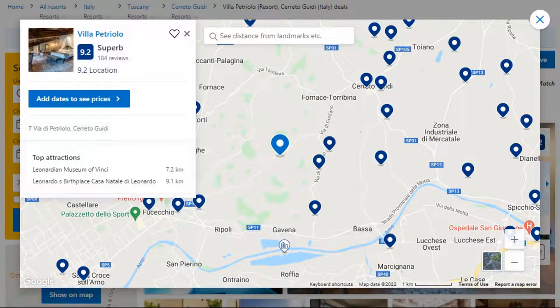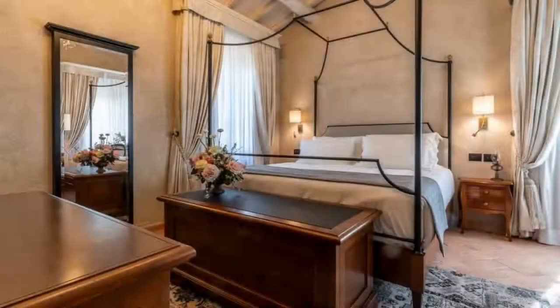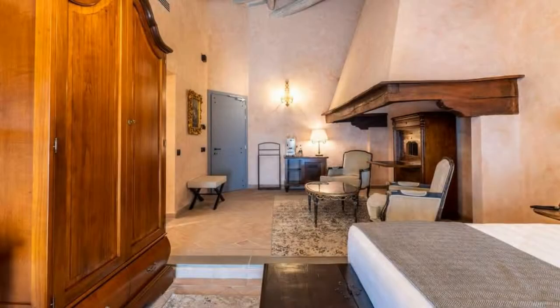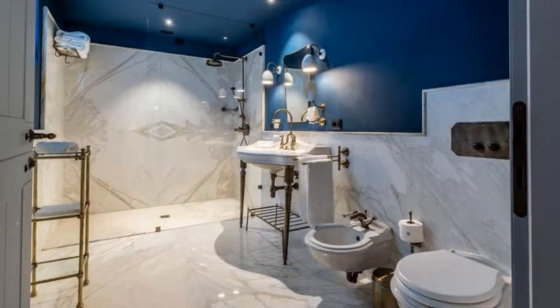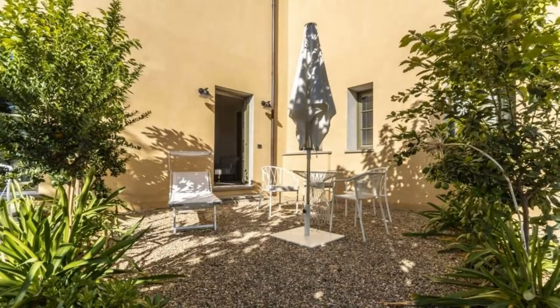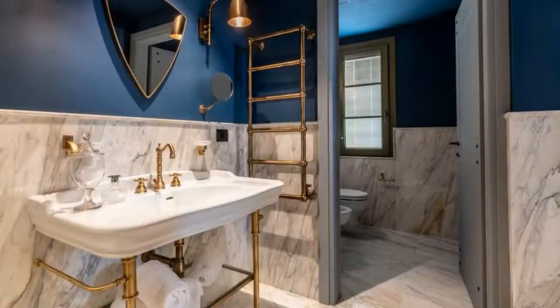Number one. The location of the resort is good and guests love walking around the neighborhood. Check-in time is 3 PM and check-out time is 11 AM. Guests are required to show a photo ID and credit card at check-in. Pets are allowed in this resort. There are 10 types of rooms available on Booking.com. You can book online and enjoy it.